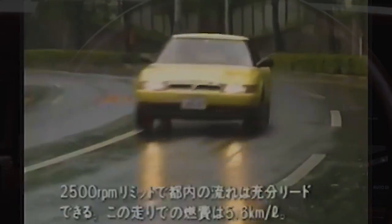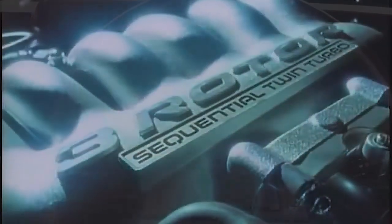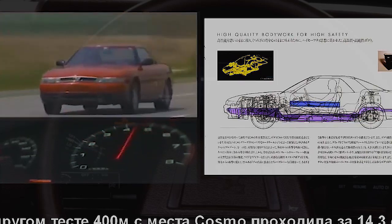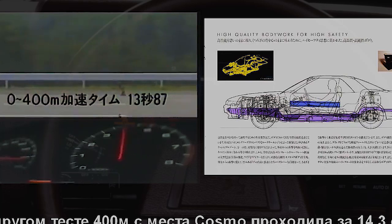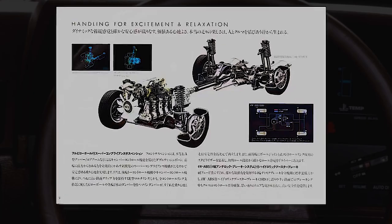The twin-turbo setup made it possible to almost completely avoid turbo lag. In one of the tests, the automatic gearbox managed to drive a quarter mile from a standstill in an incredible 13.87 seconds. The car also drove well due to the aggressive rear suspension and the presence of four rear shock absorbers, which positively affected ride quality. On top of that, the version with the 20B motor already came with a limited-slip rear differential as standard.